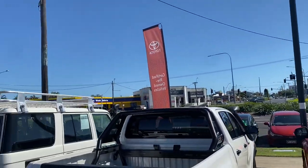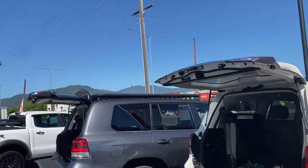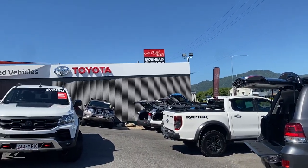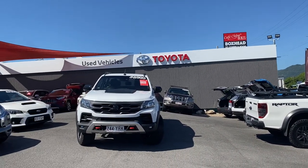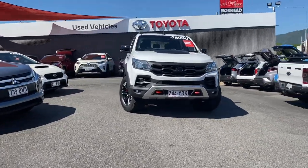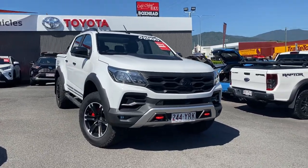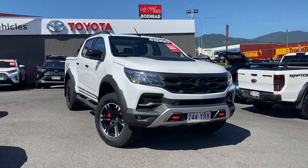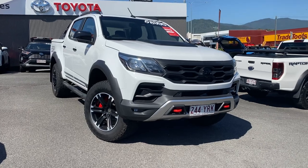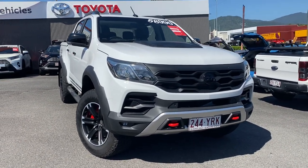Coming down Mulgrave Road you will see our second used car site at 235 Mulgrave Road, and our Toyota and Lexus car showroom. We do stock about 160 to 170 cars every month — stocking about 211 right now — and sell pretty much the same amount every month as well. Biggest used car dealership for Toyota in Queensland and second largest in Australia.